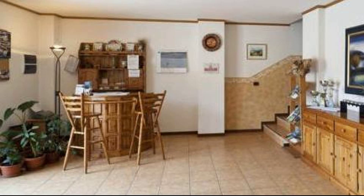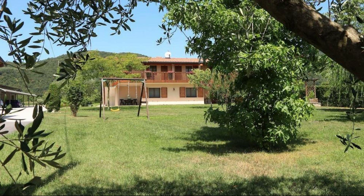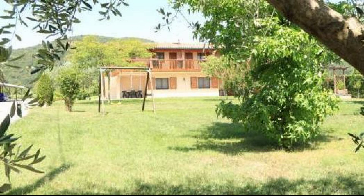If you have visited this property, please share your experience in the comment box. For booking or to get more details about this property, please read the description box.